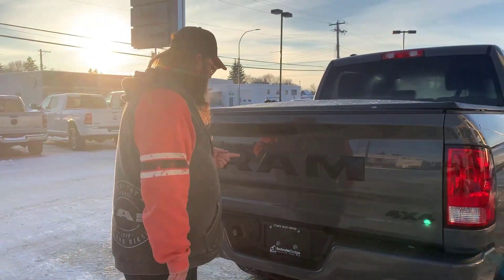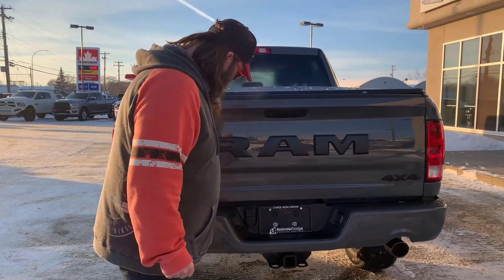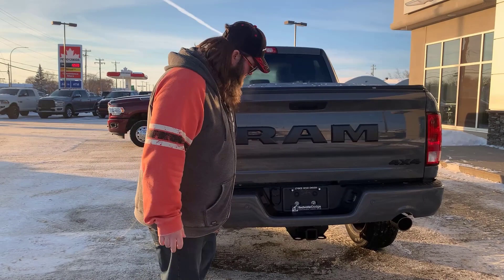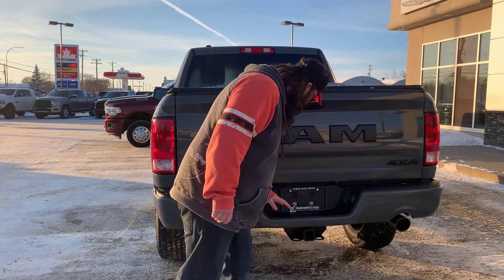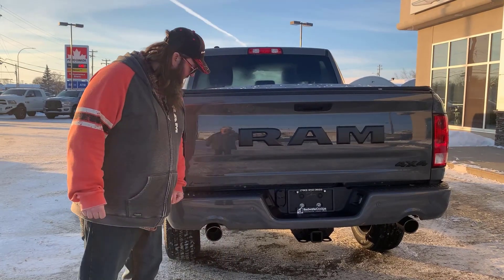There is a rear camera as well. Big Ram on the back, looks really good. You've got your dual chromed tip exhaust. You've got your trailering package here — your four- and seven-way pins — no adapters needed. Very nice.